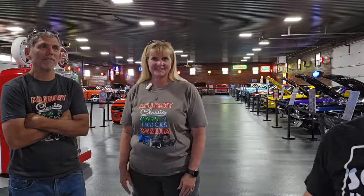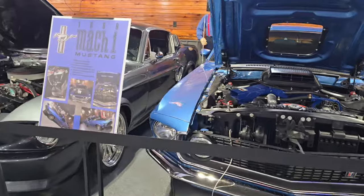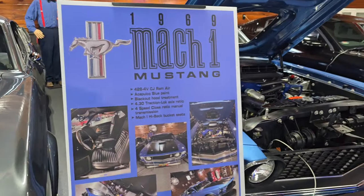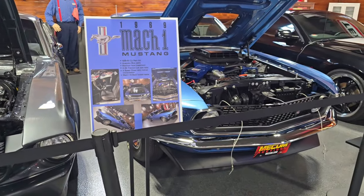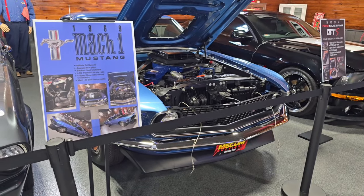Thanks for your time. Thanks for allowing me to be here. Make sure you come out to Millbury Classics — we're going to show you around a little bit. This Mustang Mach — every man wants a Mach, you know, like a Camaro. I've always been a Camaro guy, but I know people that just love the Mustangs.